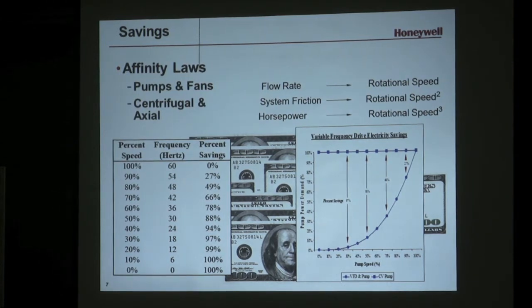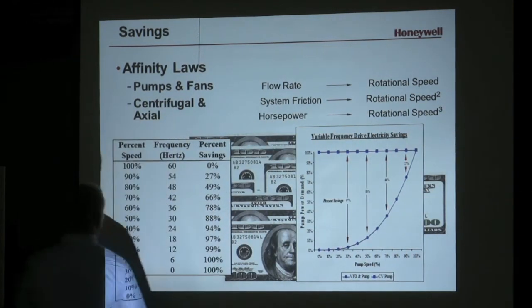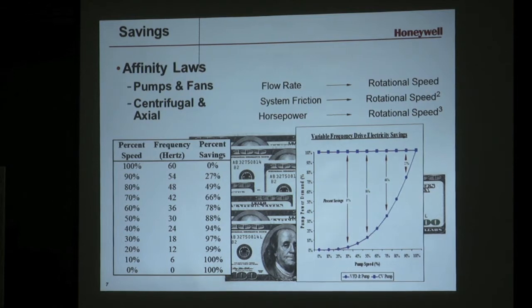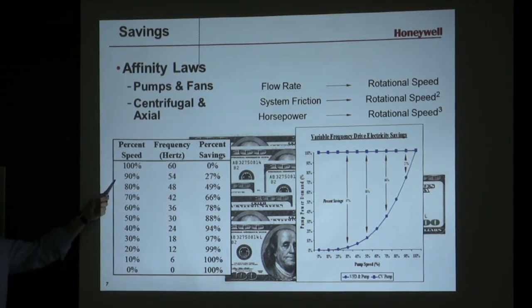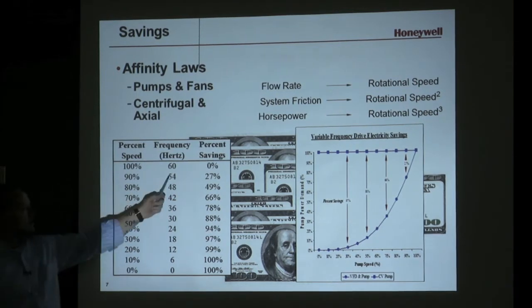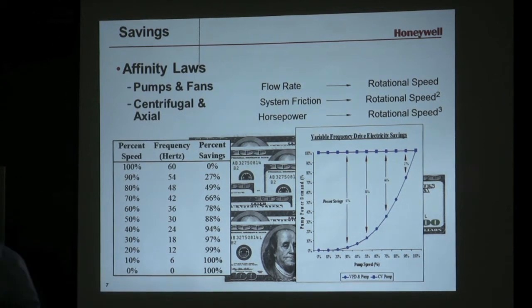The basic concept with the savings — and this applies to all VFDs — is that your speed and your flow are more or less proportional, but the energy consumption relationship is cubed. If you're running your motor at full speed, 60 hertz, you have no savings because you're running at full speed. But if you're able to take that oversized motor down to 90% — say 54 hertz output from the VFD — your savings is 27%.